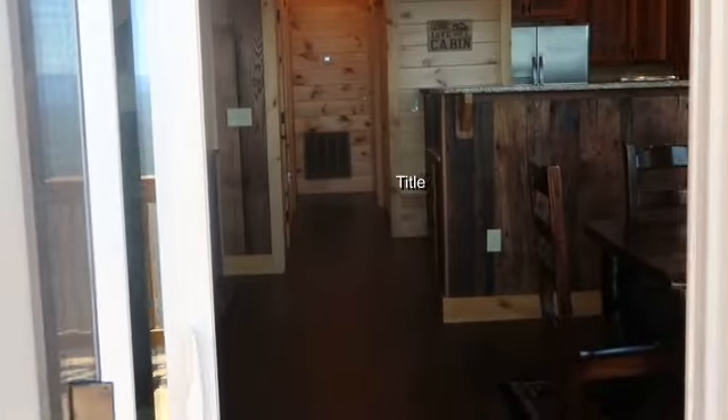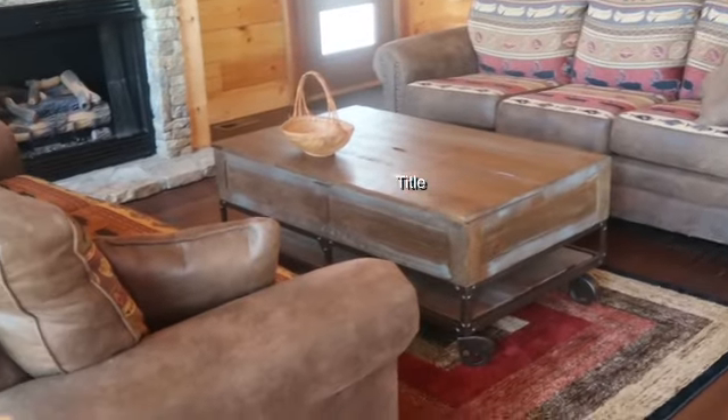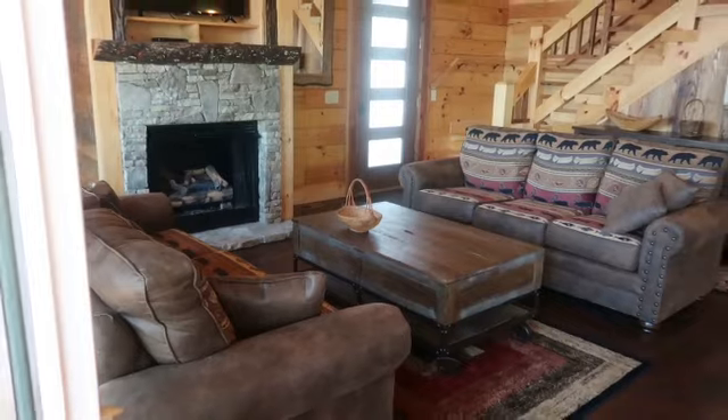Before I go any further, I'd like to encourage you to go ahead and subscribe to my YouTube channel — just hit the red button below — and in the future you'll get any new listings that pop up. Come with me as we walk in through the porch door from the area where the view is most substantial.